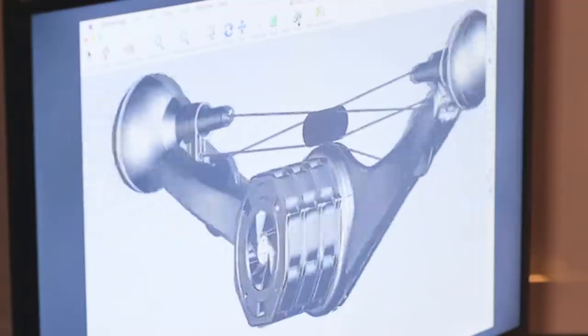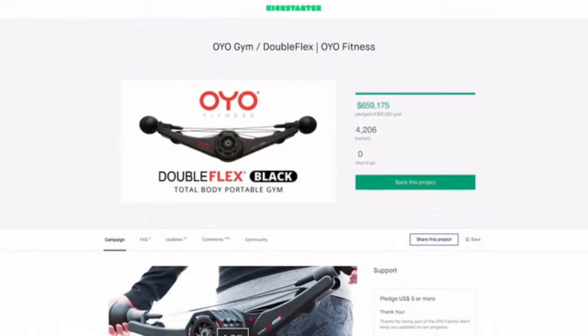The OYO team turned to Kickstarter to help bring this to market. In just 45 days, you propelled the OYO gym to the second highest funded fitness product in Kickstarter history.